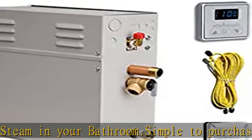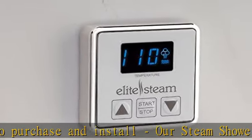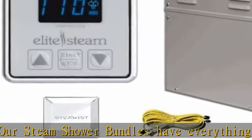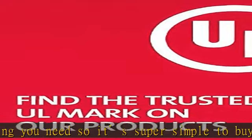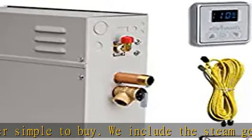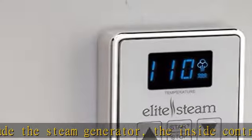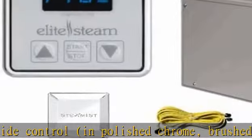Best in class warranty. We warranty that our residential steam bath generators, controls, and accessories are free from defects in materials and workmanship for a period of 1 year. After 1 year, the residential steam generator will have an extended limited 10-year warranty on parts only. Made in the USA with foreign and domestic parts by Steamist. See sizing guidelines below and see more product details in the description to get this product today at the best price.